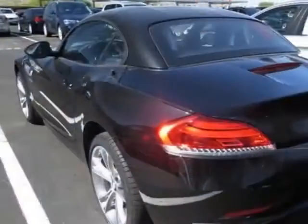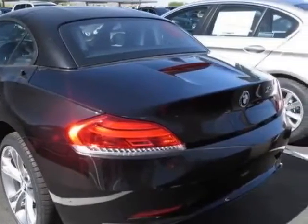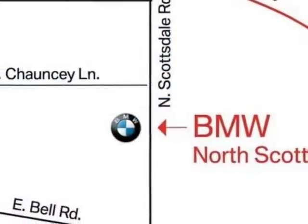This vehicle gets an estimated 17 miles per gallon in the city, and an estimated 24 on the highway.